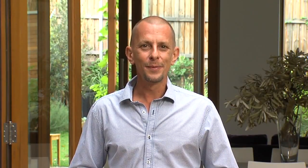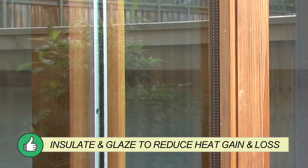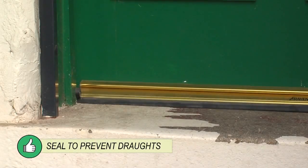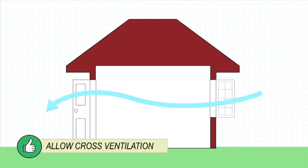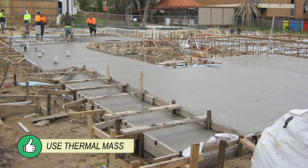To design and build a comfortable home: insulate to reduce heat gain and loss, use seals to prevent drafts, provide openings for cross ventilation, and use mass to even out the temperatures. As you can see, it doesn't have to cost more to build a lower energy home — just a little bit of know-how. For more information, download the fact sheet at tradesecrets.org.au.